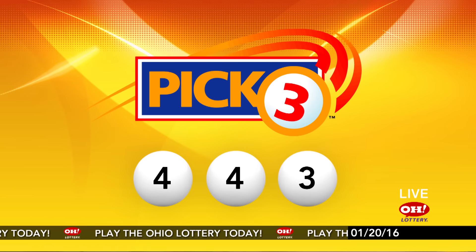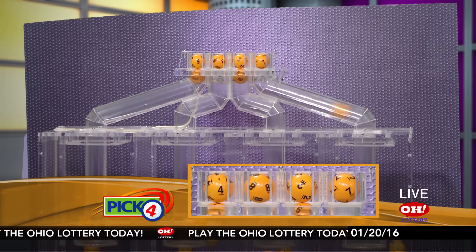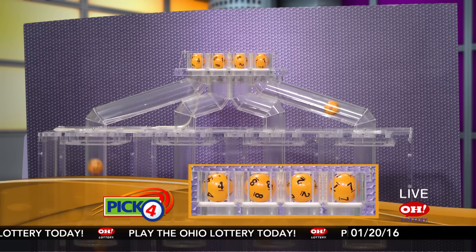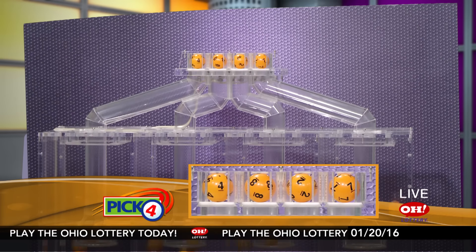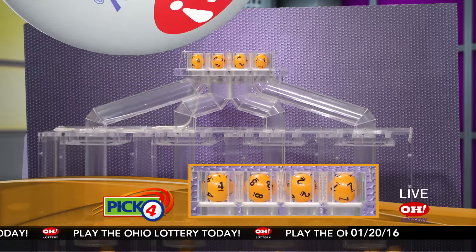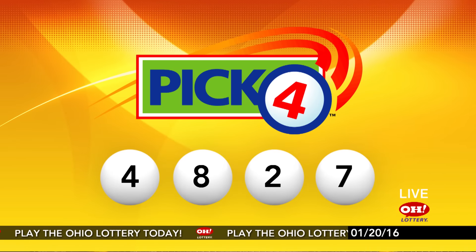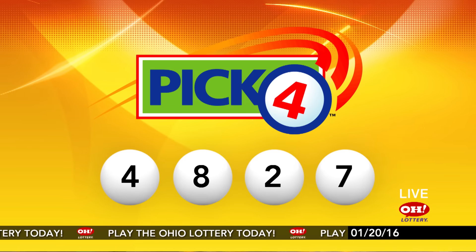Now the winning Pick 4 numbers: first up is a four, next an eight, next a two, and finally a seven. So today's midday Pick 4 numbers are four, eight, two, seven.